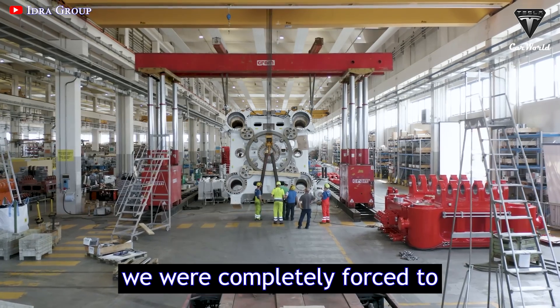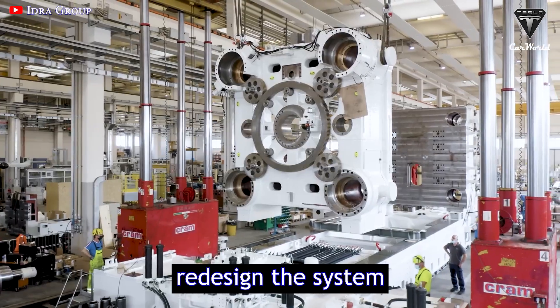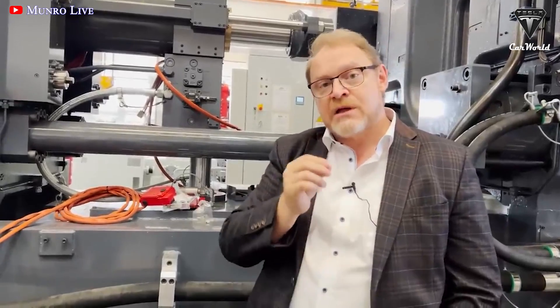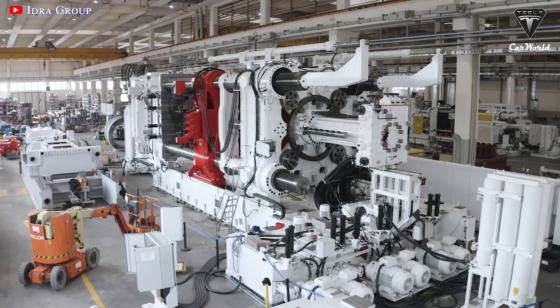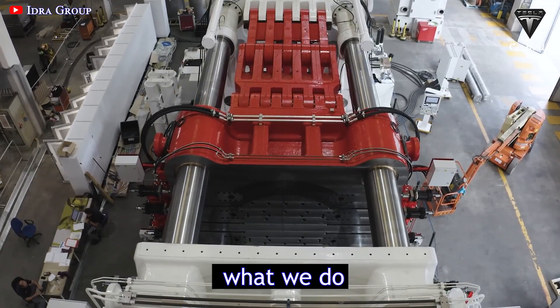On the Gigapress, we were completely forced to redesign the system, and we came up with some very innovative ideas that have completely changed — I'd like to say revolutionized — what we do.